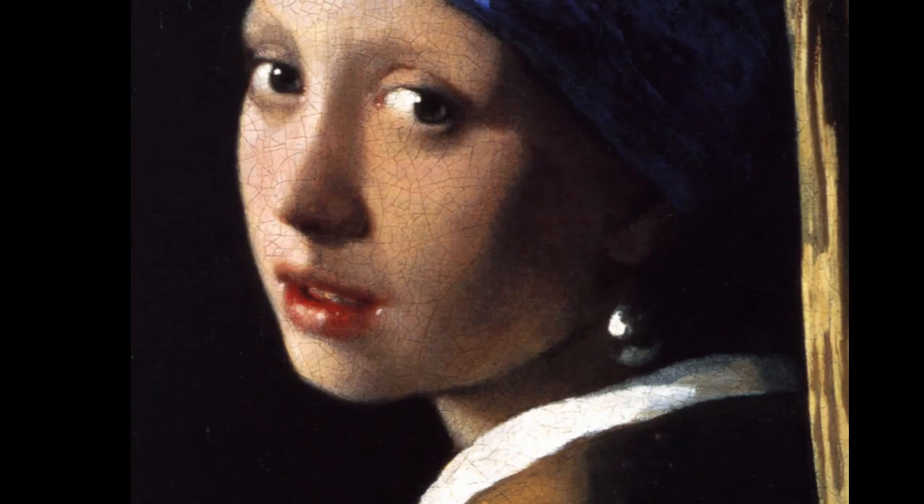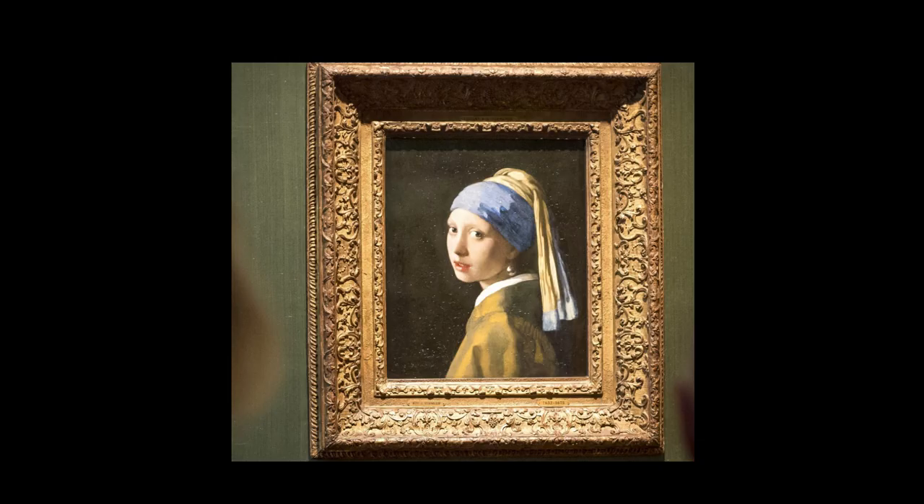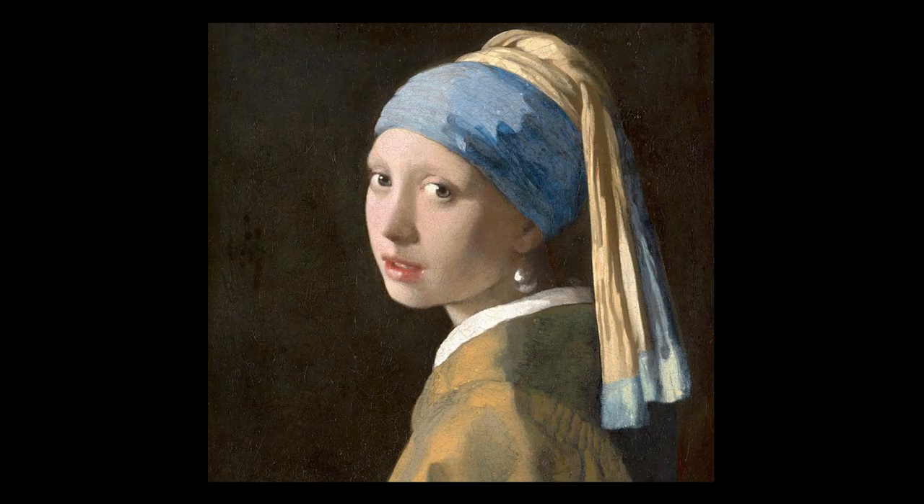Vermeer's brilliance lies in his ability to transform everyday moments into timeless art. Girl with a Pearl Earring is a prime example of this, as he elevates a simple subject into an extraordinary work of beauty. Vermeer's masterful use of light and shadow gives the painting depth and dimension. The pearl earring symbolizes wealth and purity, while her turban adds an exotic touch to the composition.